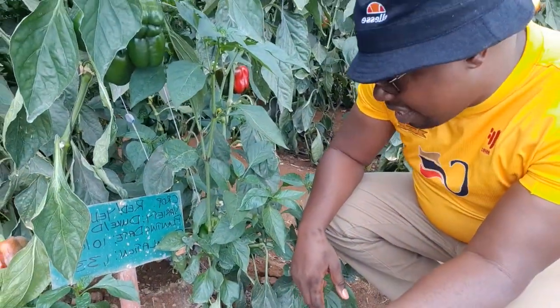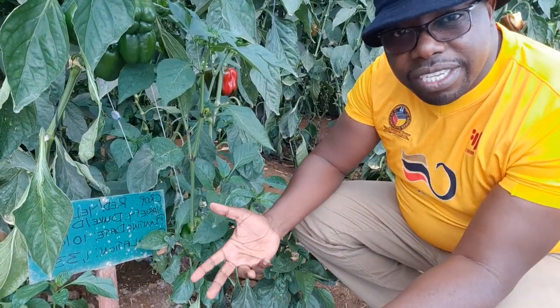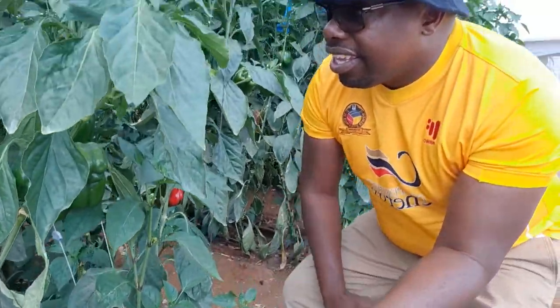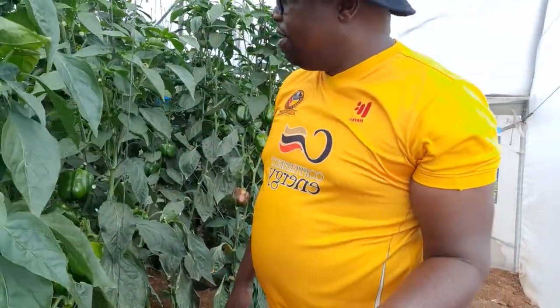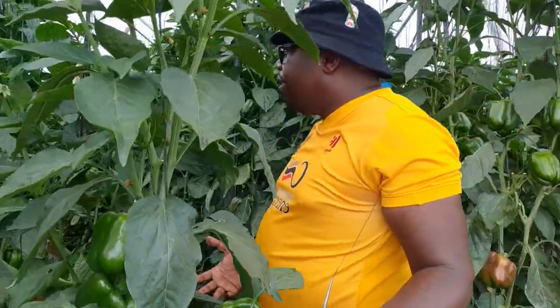Good afternoon. This is Mr. Panuka and today I'm coming live from greenhouse number three where we've got sweet pepper. Previously we've actually given you feedback on this crop — transplanted on the 10th of July 2020, about 1,300 plants. This is one greenhouse that always tickles you when you come around to look at how it's doing — excellent so far and we're loving this.